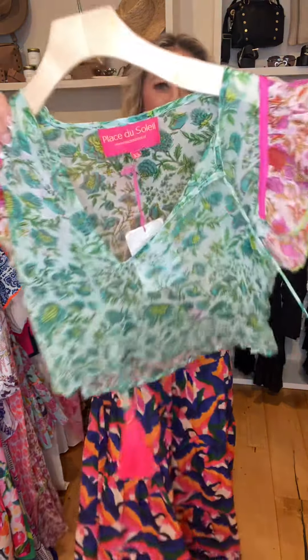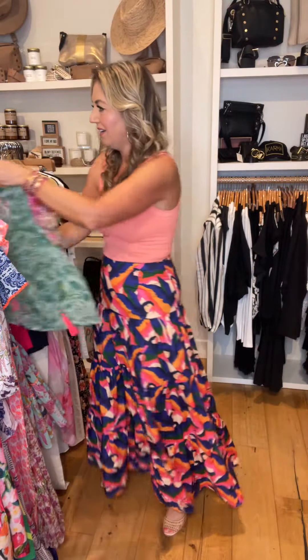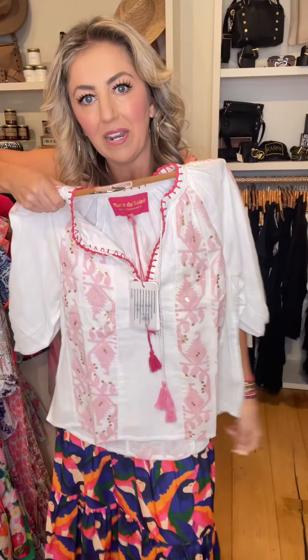Here's this top — fun little colorway, sheer. You could do a lace bralette under that. This pink one has gold sequins on it — really cool detail around the neck.